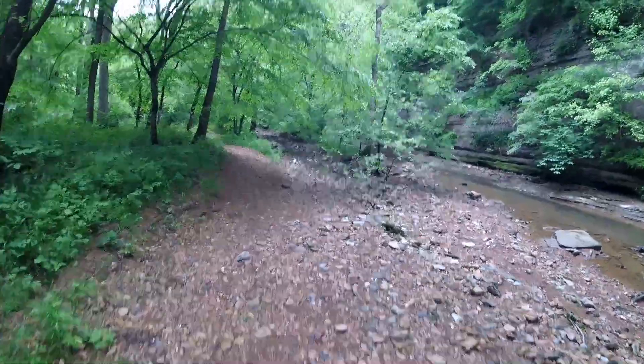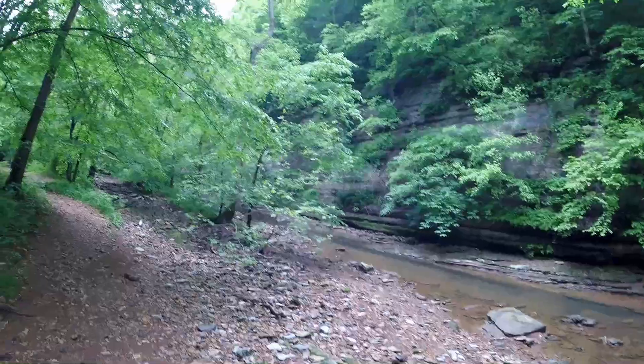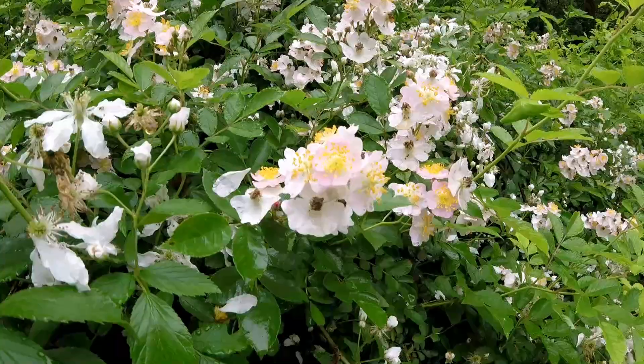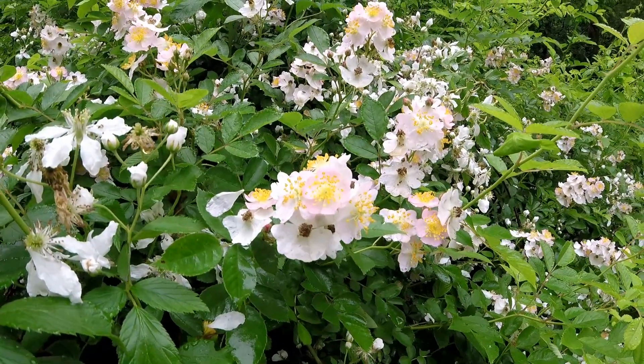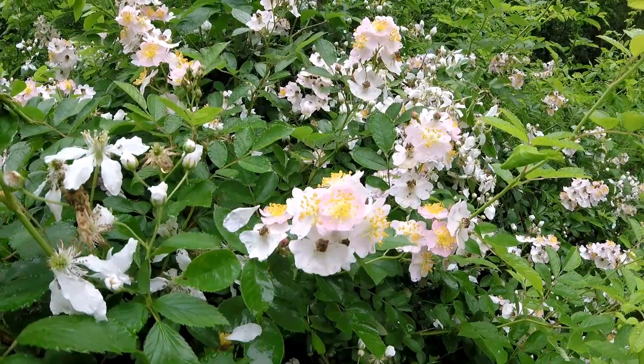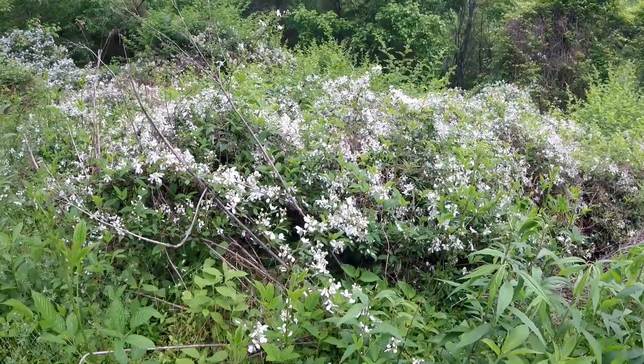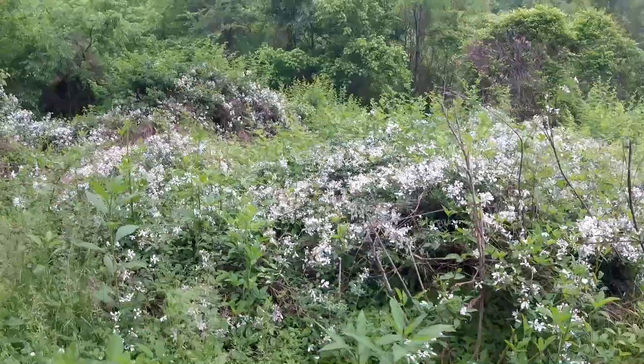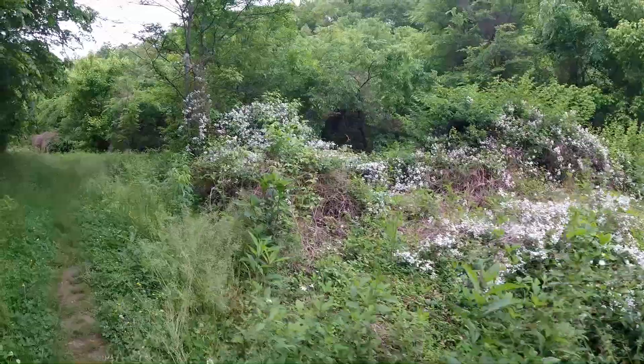Nice bluff right there — pretty much get that most of the whole way on that side of the creek. This is all blackberry right here. Nothing's coming out yet but there's definitely a lot of it along the trail.